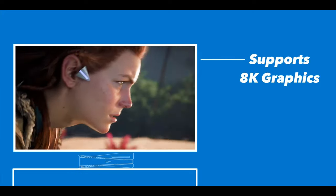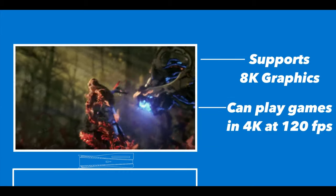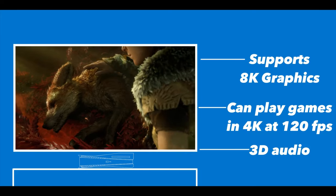The console also supports 8K graphics and can play games in 4K at 120 frames per second. On top of that, it also has 3D audio, which is something Sony is really emphasizing on.